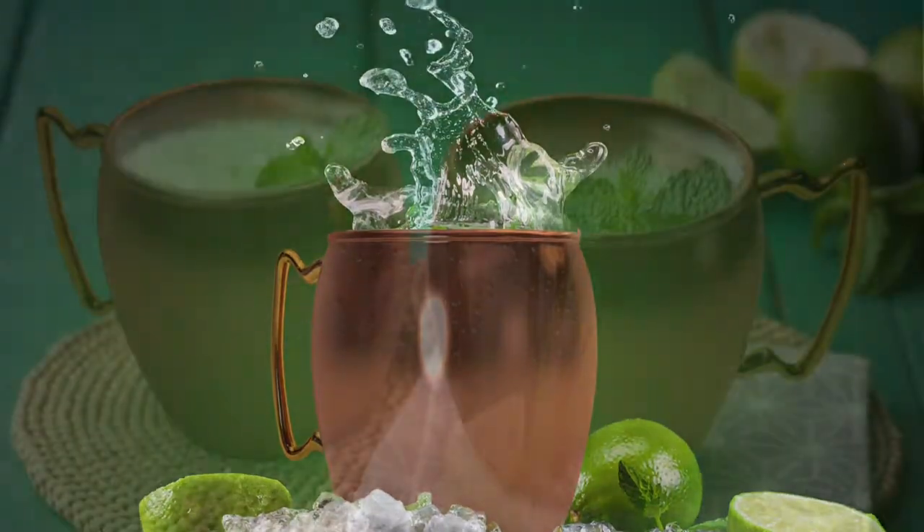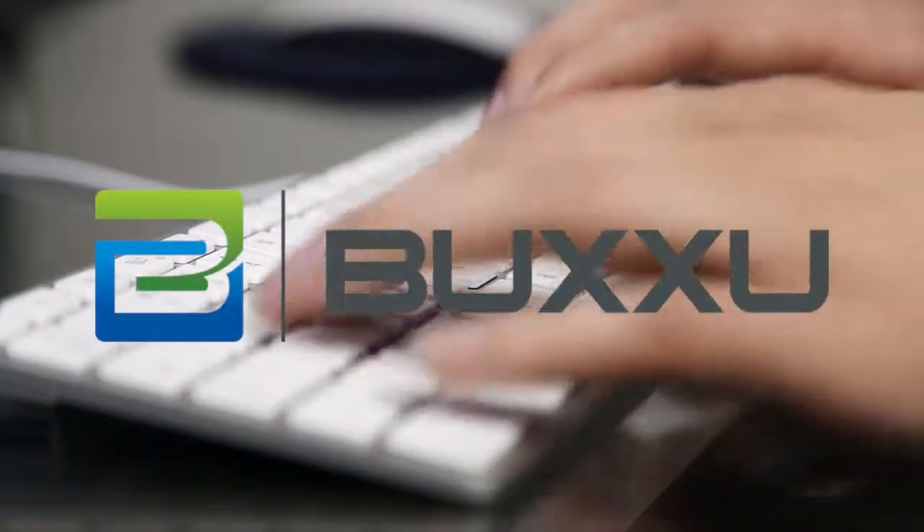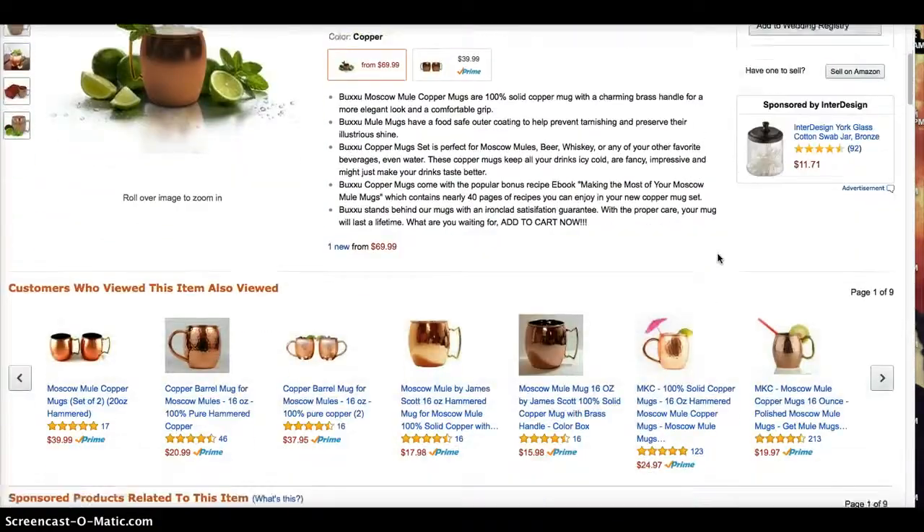Included with your mug purchase, you will receive our bonus recipe e-book. To learn more, visit Bouchou.com or find our Mule Mugs on Amazon.